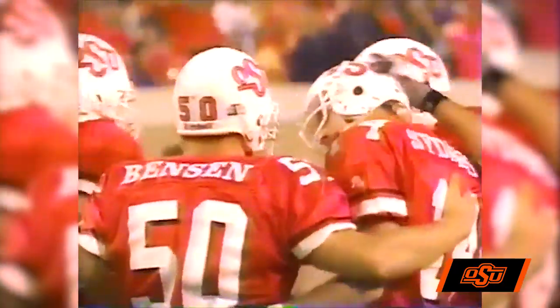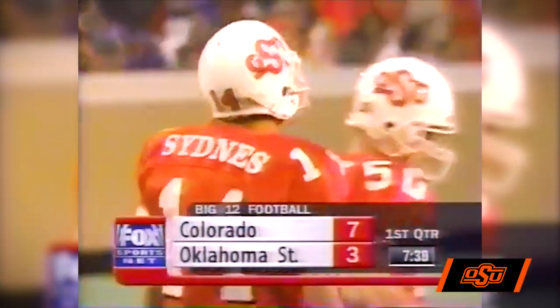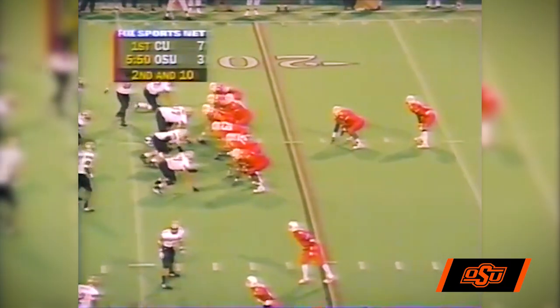So the Cowboys are on the scoreboard and we'll take a break. 7:45 to go in the first quarter. Colorado leads 7-3. You're listening to Cowboy football.